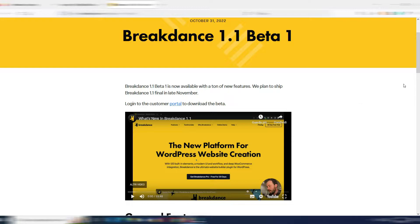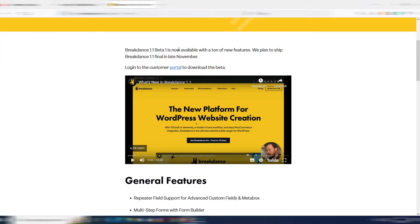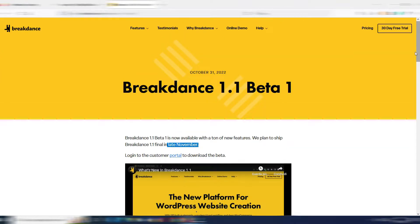I already made a Breakdance review some weeks ago — I'll leave the link in the description and in the video if you want to watch it. Breakdance is my new website builder and I think this builder will be one of the absolute best on the market. This is just a 1.1 beta version; the official 1.1 will be released late November, but for a new website builder it's really advanced and easy to use.